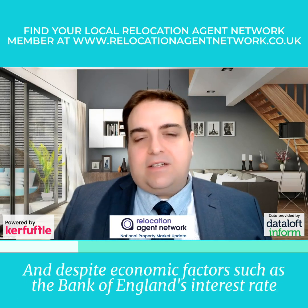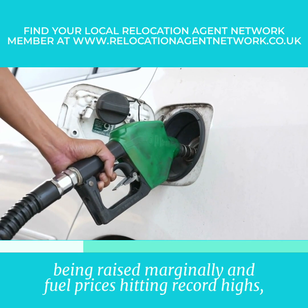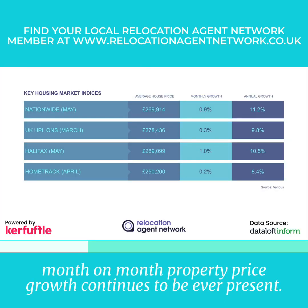And despite economic factors such as the Bank of England's interest rate being raised marginally and fuel prices hitting record highs, month-on-month property price growth continues to be ever present.